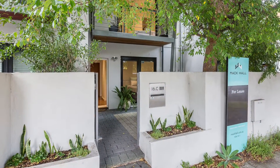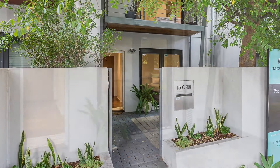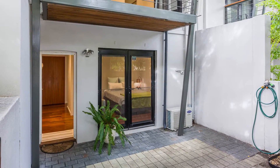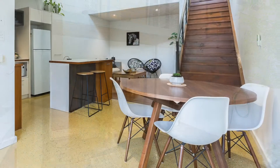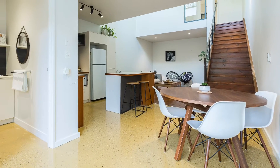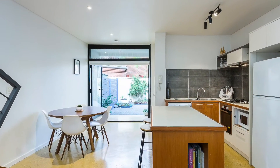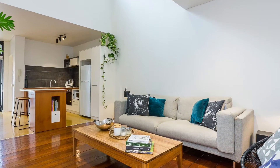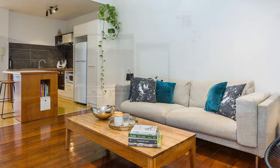Welcome to 16C Princess Road in Crawley. This ultra-modern two-bedroom, two-bathroom townhouse is the perfect mixture of classic Oregon timber and polished concrete. With courtyards to the front and rear, this property is well lit and gives off a warm and welcoming vibe.